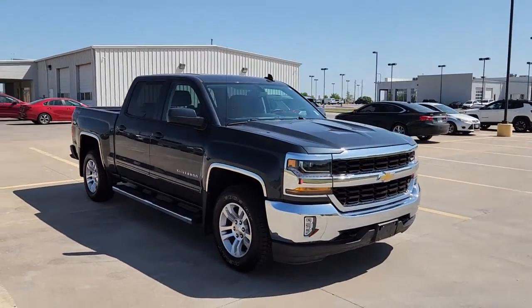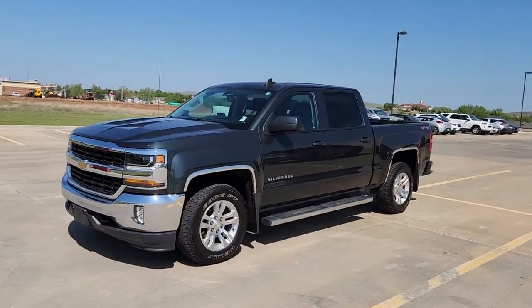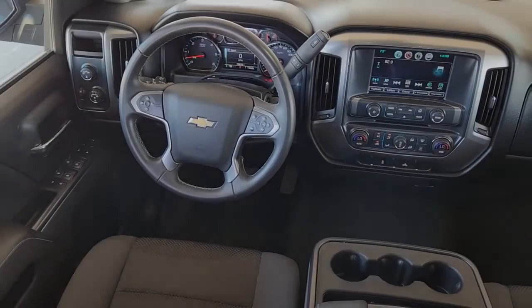These are just some of the great options this vehicle comes with: keyless entry, 8-cylinder engine, remote engine start, premium sound system, fog lamps, heated mirrors, satellite radio, aluminum wheels, power driver seat, and alarm.